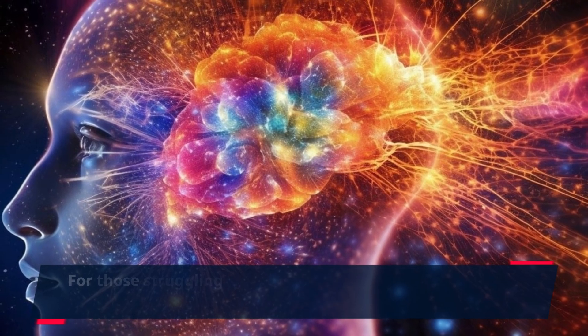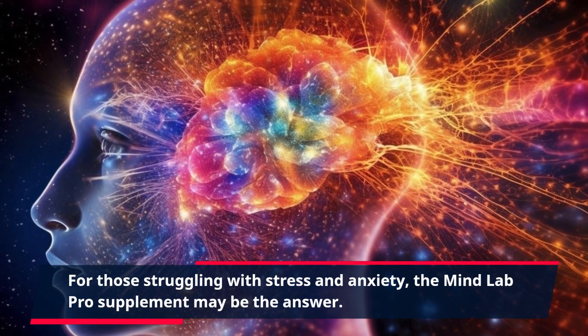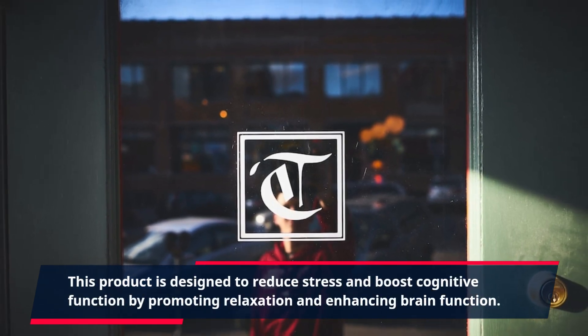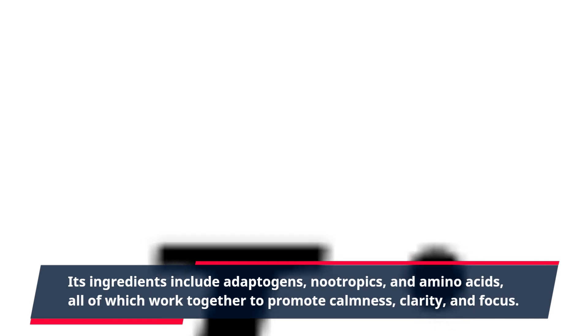For those struggling with stress and anxiety, the MindLab Pro supplement may be the answer. This product is designed to reduce stress and boost cognitive function by promoting relaxation and enhancing brain function. Its ingredients include adaptogens, nootropics, and amino acids, all of which work together to promote calmness, clarity, and focus.